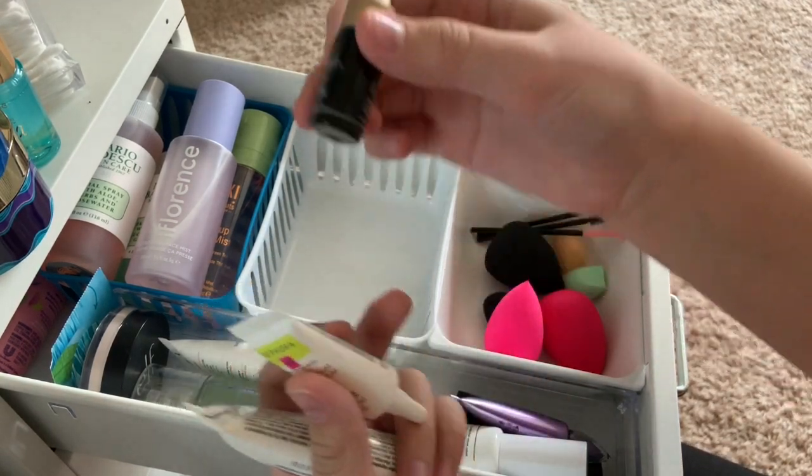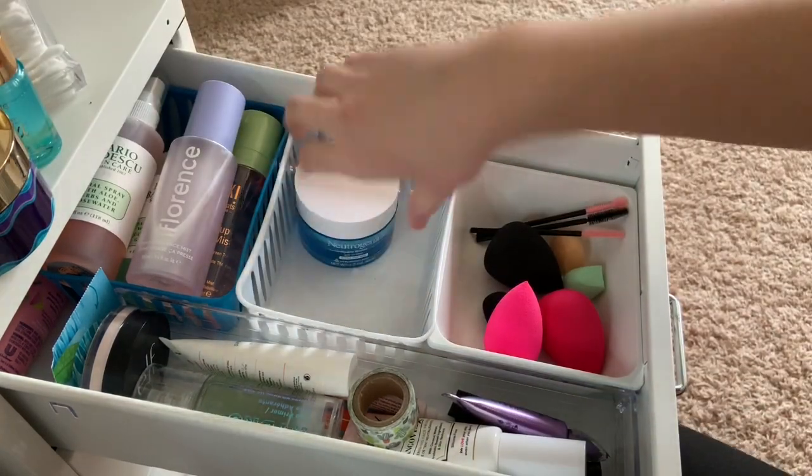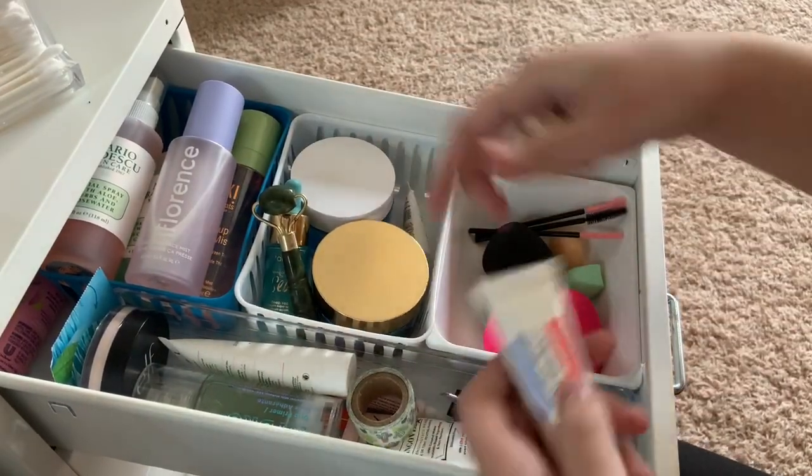This I like. And then this is almost out - I will end up getting rid of that when it is empty. I think I did pretty good on skincare.